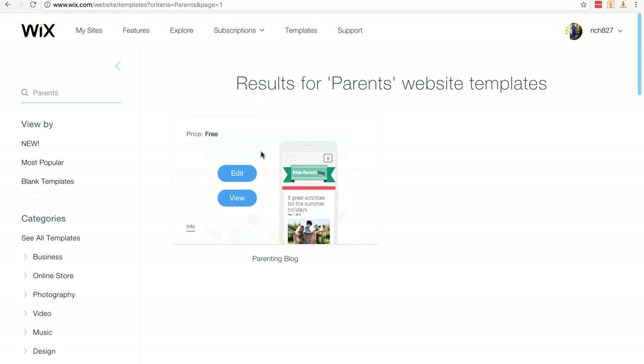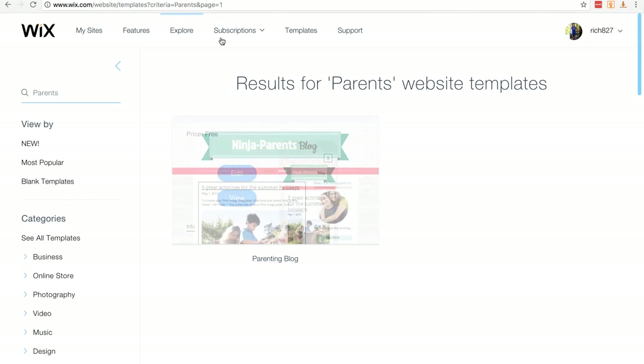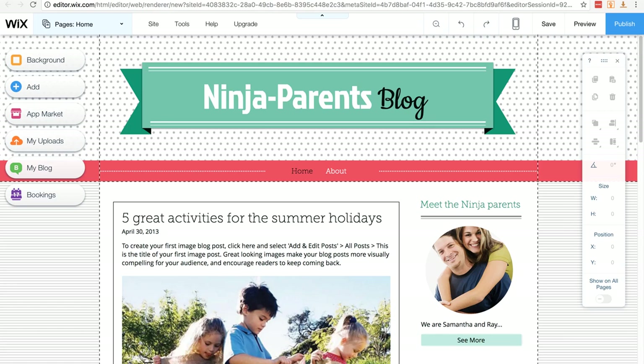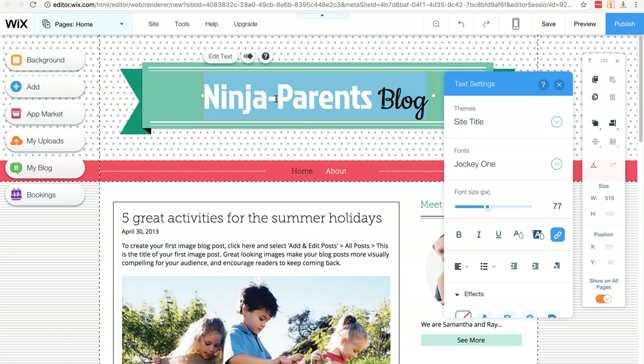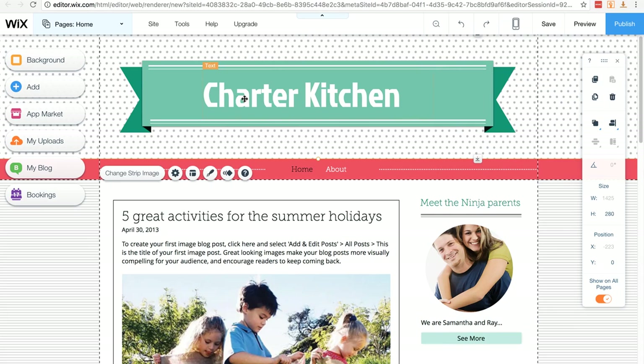To begin creating your website, hover over the template you want and click Edit. When you first do this you'll probably get a video pop-up — Wix has great resources and support available at any time. The first thing I want to change is the title. To change pretty much anything on this site — text or image — just double click it. I double-clicked the title, it highlighted, and I typed in my new name. Clicking anywhere outside the box saves the change.